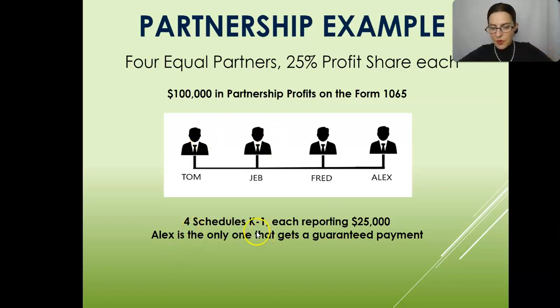You have four Schedule K-1s. It's $100,000 in partnership profits on the Form 1065. You have four Schedule K-1s, and each of these are reporting $25,000.